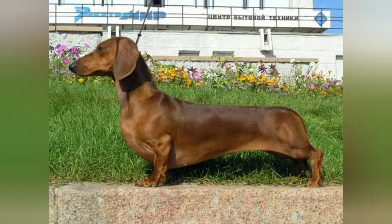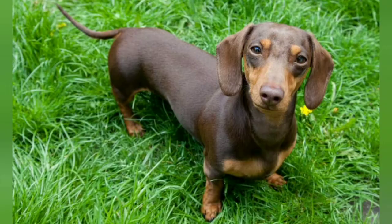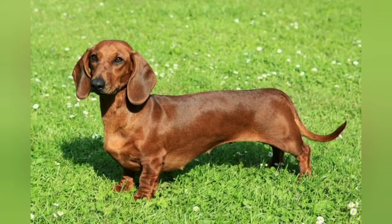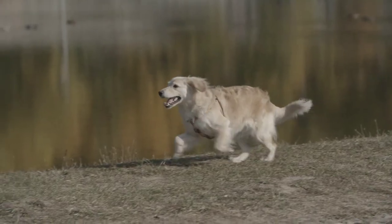Hi friends, welcome back to my channel. In this video, I'm going to tell you some key identification features of a few dog breeds that you come across frequently. Let me start with the most friendly and intelligent one, that is the Golden Retriever.